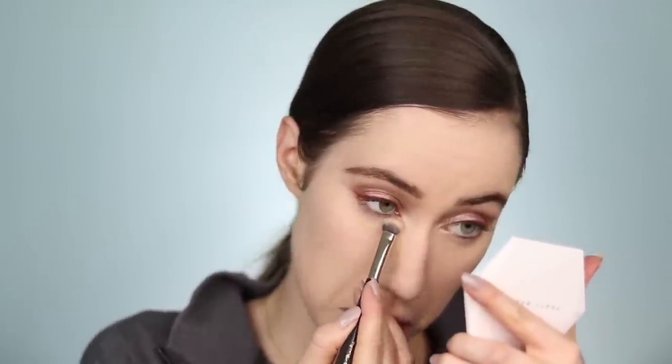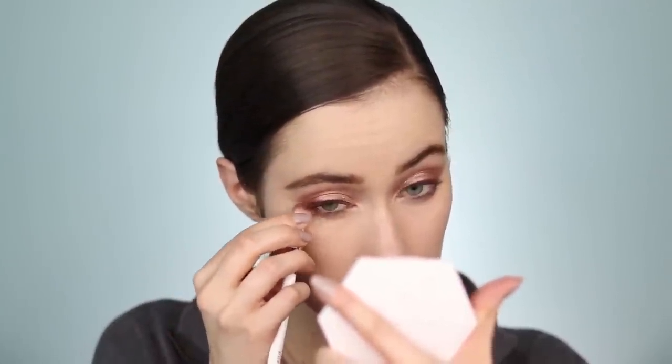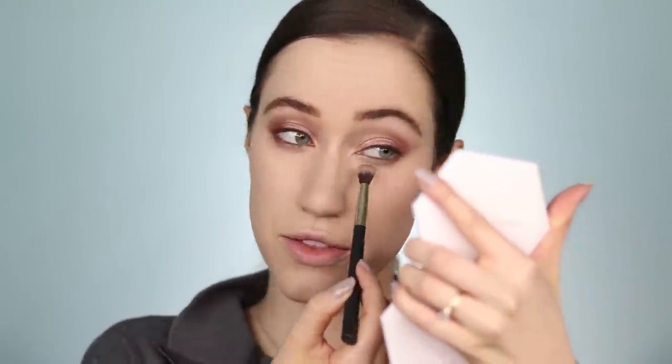Now that the complexion is set, I'm going back into the purple eyeshadow palette to run that transition shade along the lower lash line, recreating on the bottom what we have going on up top. I'm using the reddish brown from the warm palette along the outer third of the lower lash line, the taupe shade from the purple palette along the middle, and the champagne shade from the warm palette on the inner third. I'm buffing everything out with the same brush from the crease, no extra product.